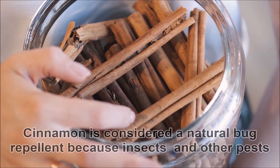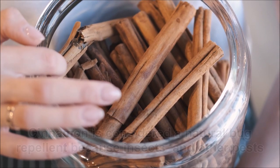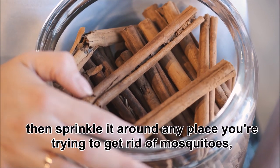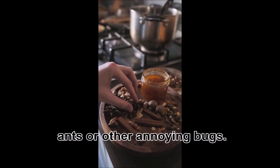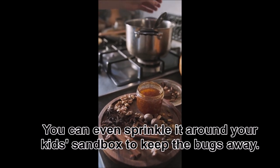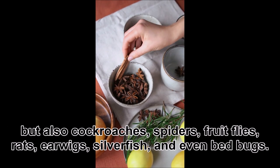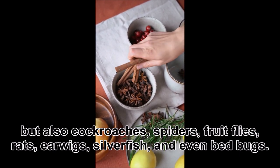Two: cinnamon. Cinnamon is considered a natural bug repellent because insects and other pests don't like the smell or the feel of powdered cinnamon. You just need to grab a cinnamon stick and sprinkle it around any place you are trying to get rid of mosquitoes, ants, or other annoying bugs. You can even sprinkle it around your kids' sandbox. Cinnamon doesn't only scare away mosquitoes and ants, but also cockroaches, spiders, fruit flies, rats, earwigs, silverfish, and even bed bugs.